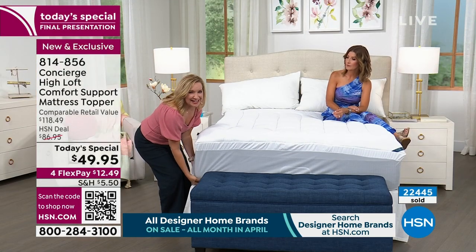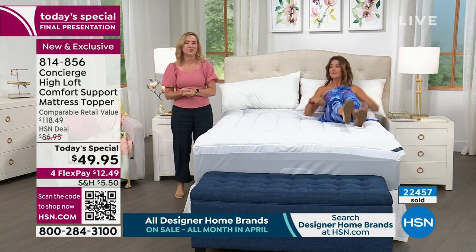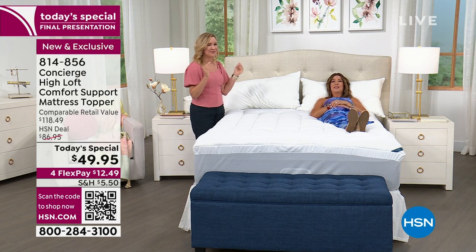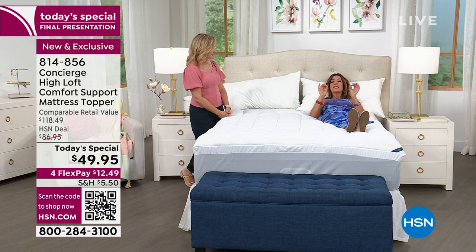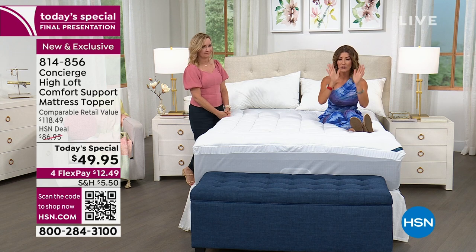Get it home, sleep on it, try it. Whether your mattress is new, old, or somewhere in between, this will make you love it. Remember: sleep is one of the best gifts you can give yourself or someone you love — it's the best hobby to have. Sleep is one of the keys and foundations of a healthy lifestyle. If this helps you sleep a little better and toss and turn a little less, it's worth every single penny. We are selling out this entire Concierge Today's Special — last call queen, last call king. Shop online.